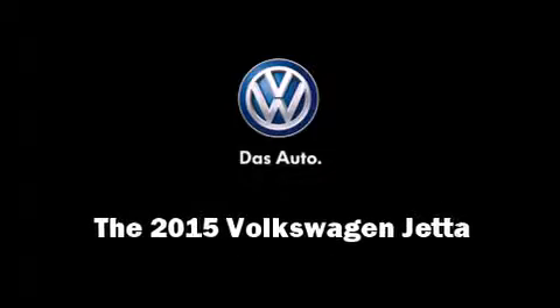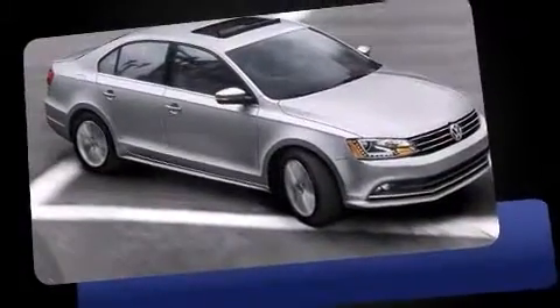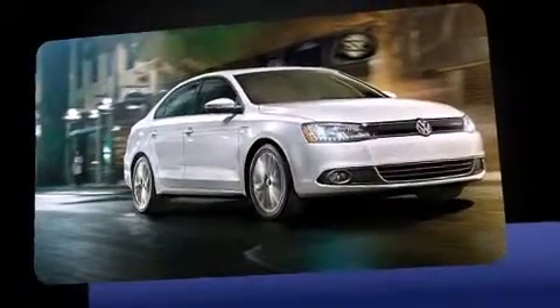Outstanding design defines the 2015 Volkswagen Jetta. This four-door, five-passenger sedan will allow you to take command of the road with confidence. It features an automatic transmission, front-wheel drive, and a 1.8-liter four-cylinder engine. The engine breathes better thanks to a turbocharger, improving both performance and economy.